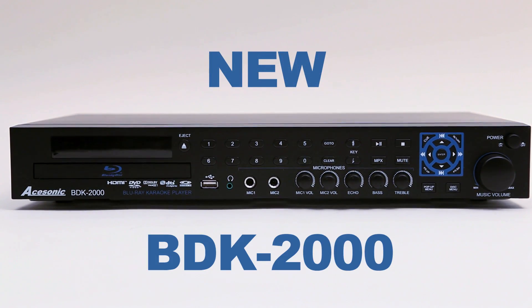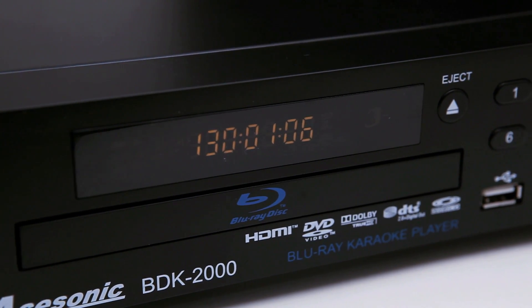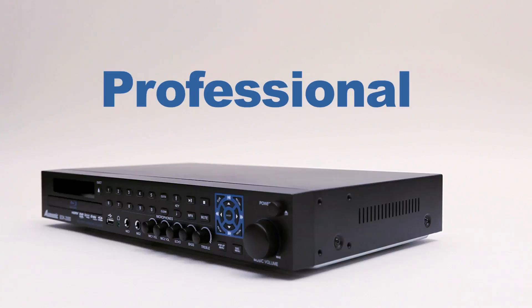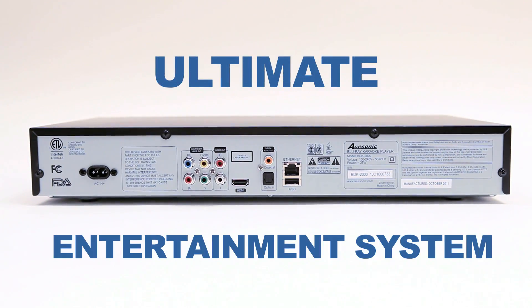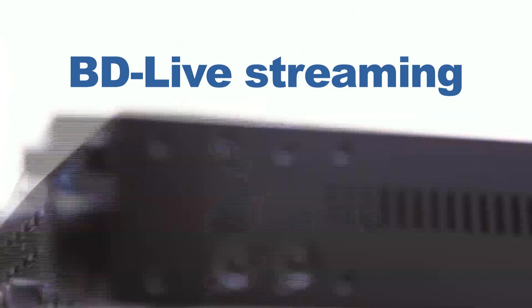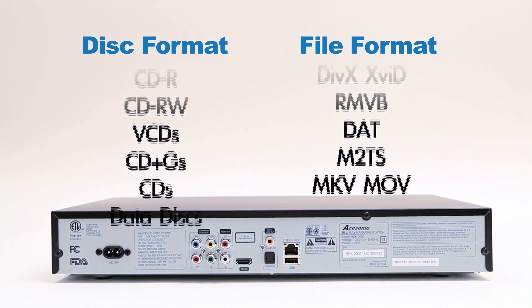The new Acesonic BDK-2000 is the world's first professional Blu-ray disc karaoke player and can play all your favorite Blu-ray disc movies and karaoke discs. There are many other features built in that solidify this player's spot as the center of entertainment in your home or venue, such as BD Live Streaming, USB, and the ability to read, play, and display many of your media file types.